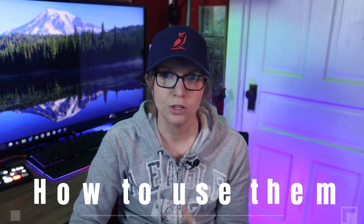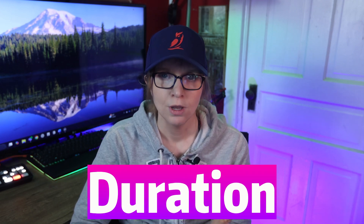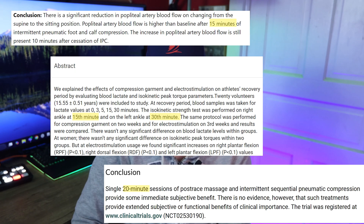But let's talk practical application, because knowing how to use these things matters almost as much as owning them. How long? How often? How hard? All great questions. And like most things in endurance sports, it depends. But here's what the science and real-world experience suggest. Most studies use compression sessions anywhere between 15 and 30 minutes. This isn't just a convenient Netflix episode — it's the window where circulation improvements and perceived recovery benefits tend to show up.